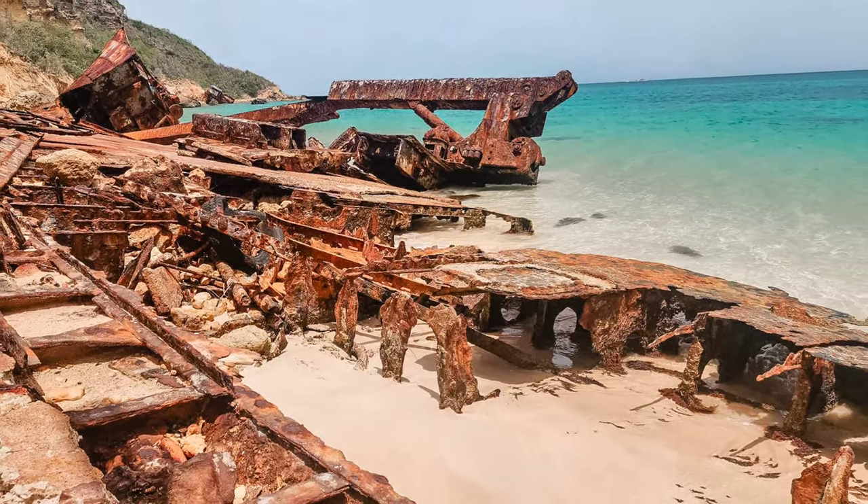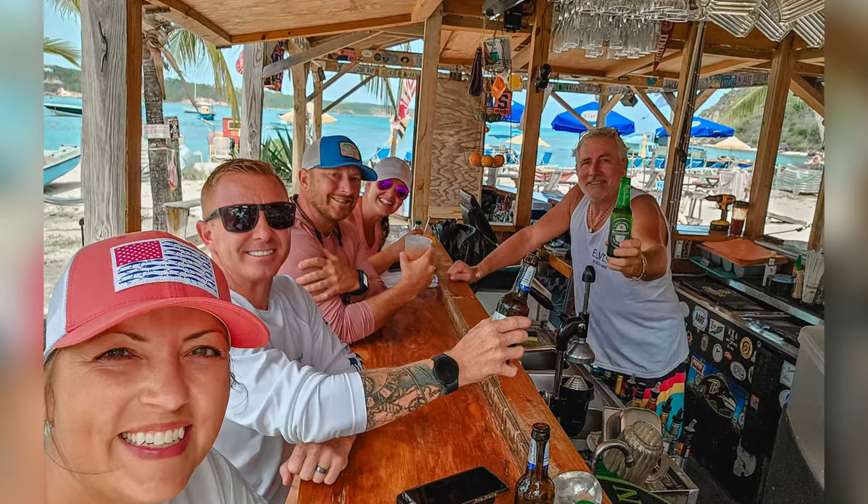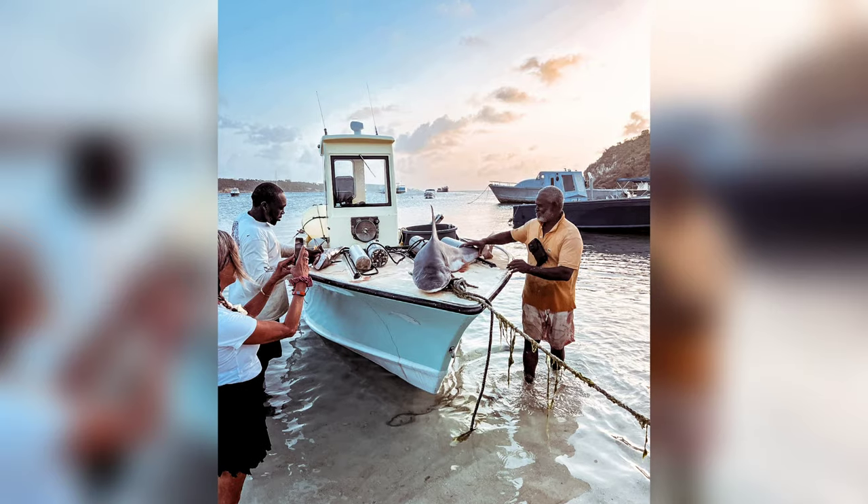Sandy Ground, known for these very picturesque shipwrecks, incredibly calm ocean, a variety of restaurants, bars, and boutiques, and a number of water sport operators that are ready to get you out on the water.